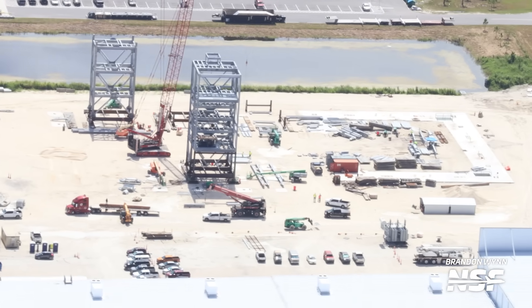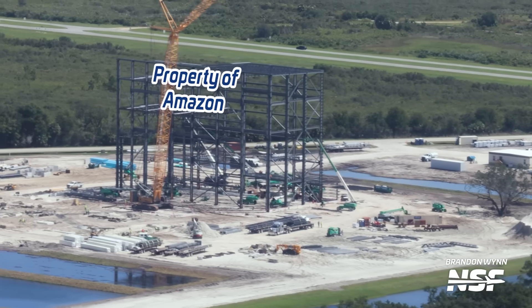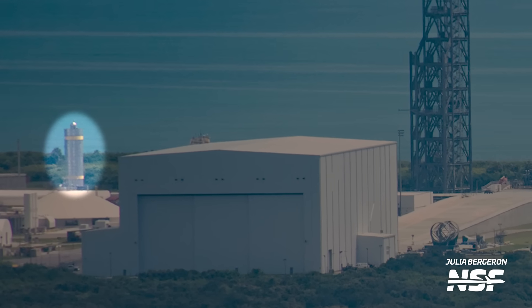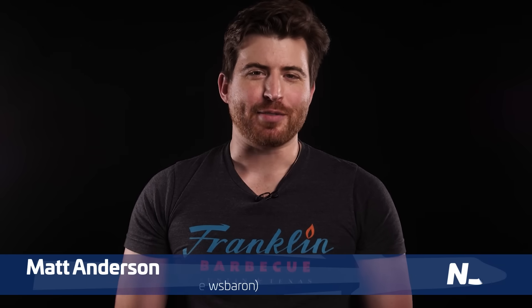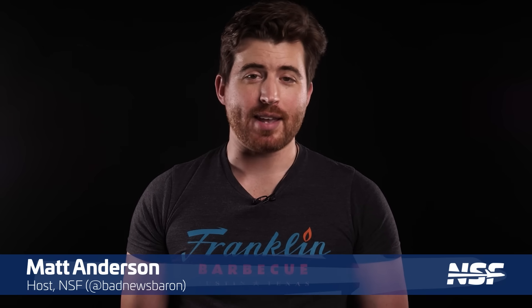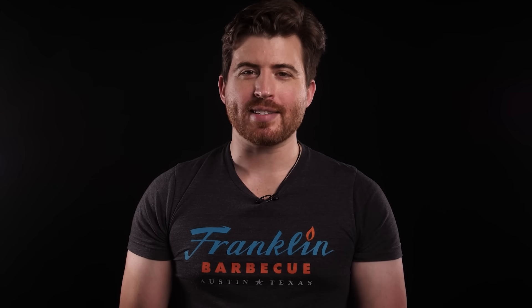SpaceX's Crew Dragon spacecraft has a new access tower, Amazon's got a shiny new building at the Cape, and Blue Origin's Jarvis might be a little bit different than we thought. I'm Matt Anderson for NSF, and I'll be hosting this episode of Flyover along with Max Evans and Ryan Keaton. Join us as we check out all that Space Coast news and much more on this Cape Flyover.